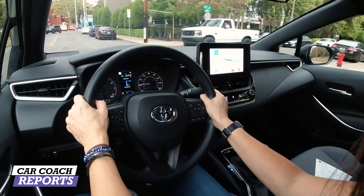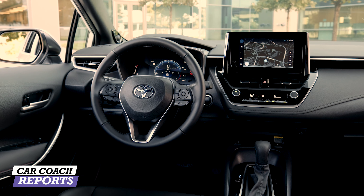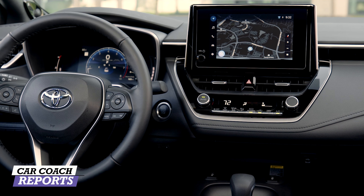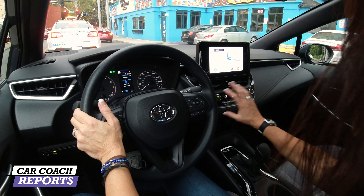On the technology side, this 8-inch center screen is excellent — a big improvement over the previous one. It has a built-in navigation system, and satellite radio is included on this SE trim level. Everything is really easy to use and super intuitive, which I think is important.